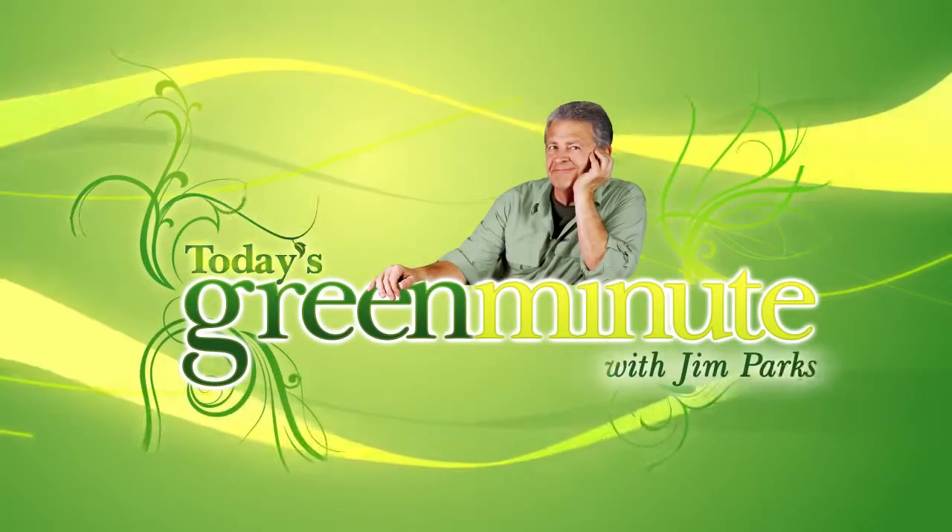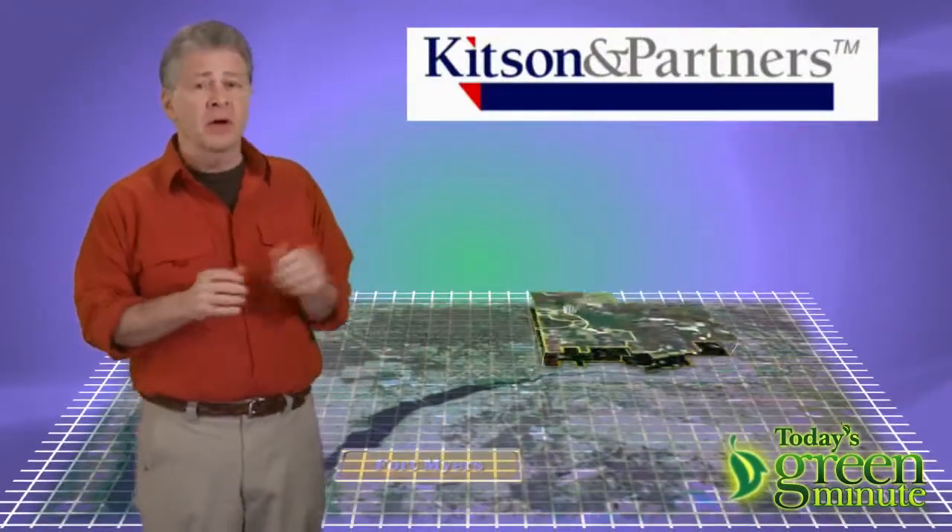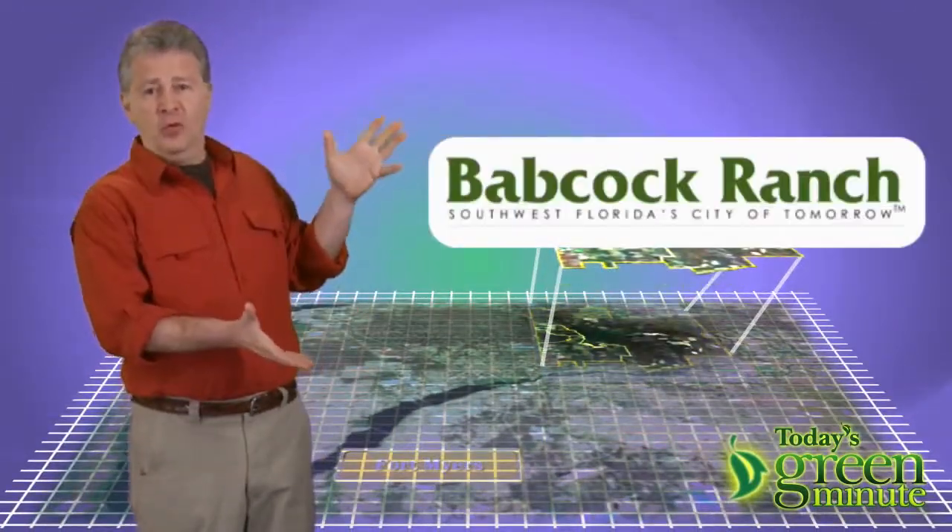This is today's Green Minute, and I'm Jim Parks. In Florida, just outside of Fort Myers, is a 25-year project undertaken by Kitson & Partners called Babcock Ranch.